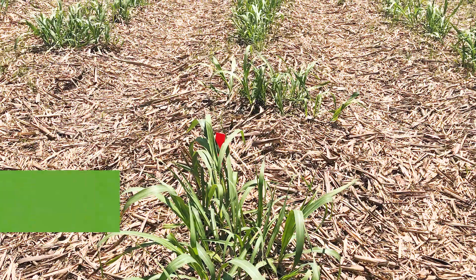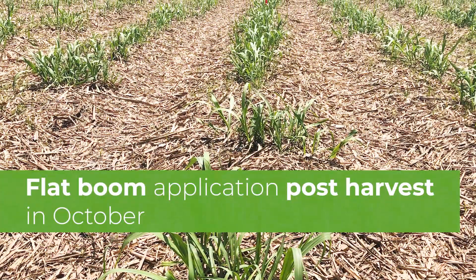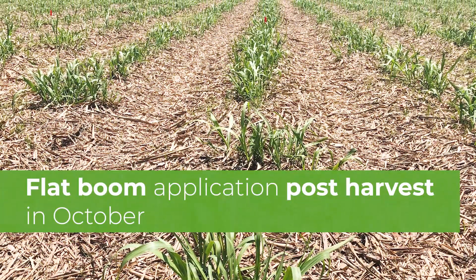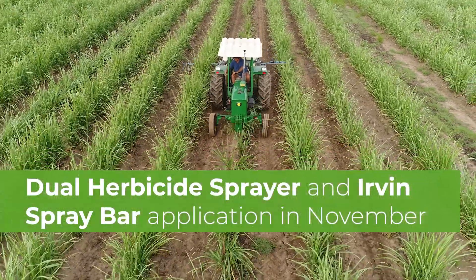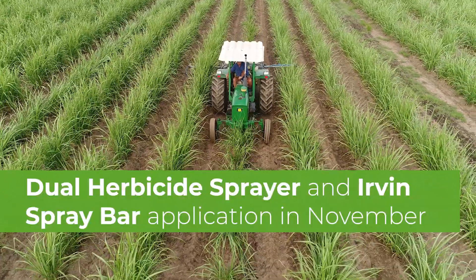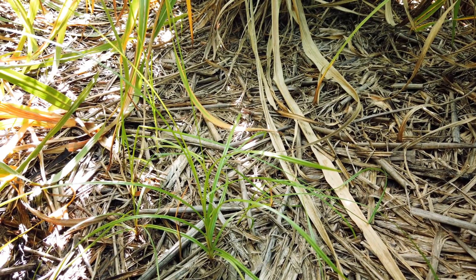The flat boom treatment was applied mid-October, just following harvest. Due to the challenging weather conditions we faced, the DHS and Irvin treatments were applied mid to late November, which meant that the weeds were a lot more established. The coverage that we got, particularly on the nut grass, was not as good as what we had hoped.